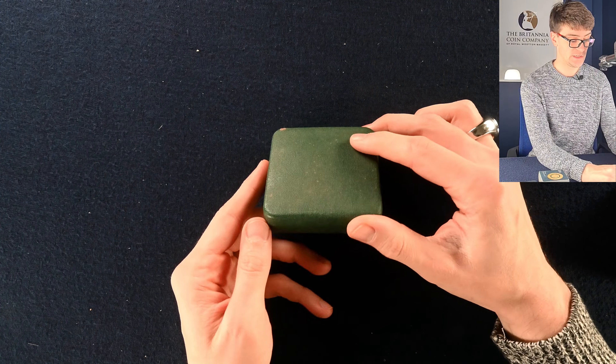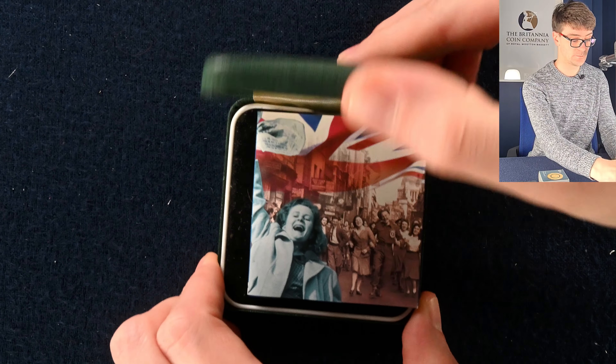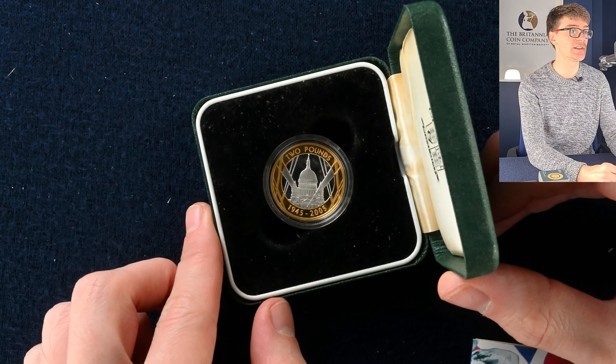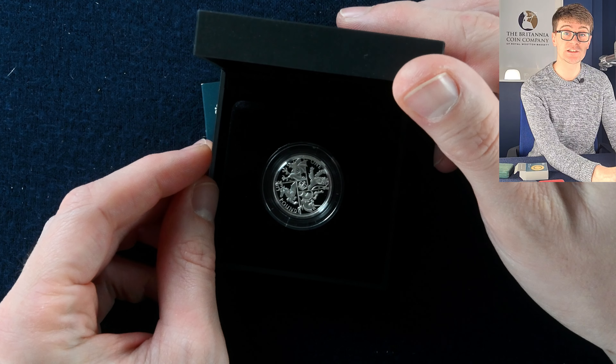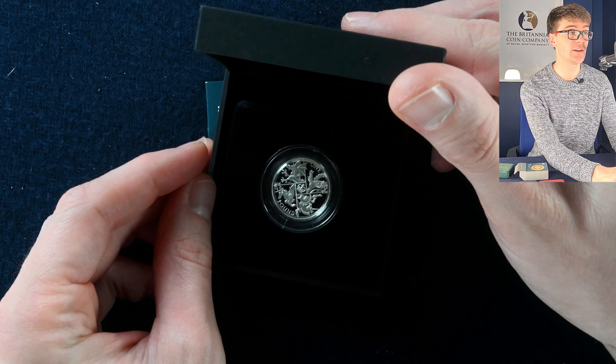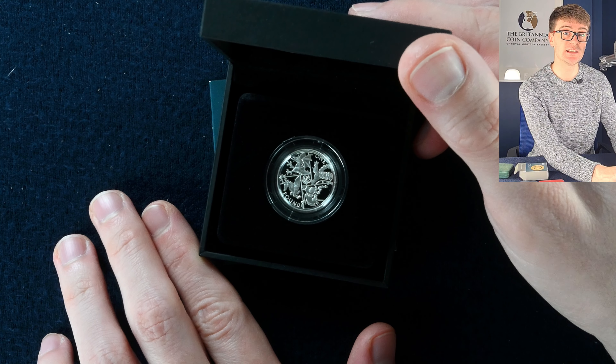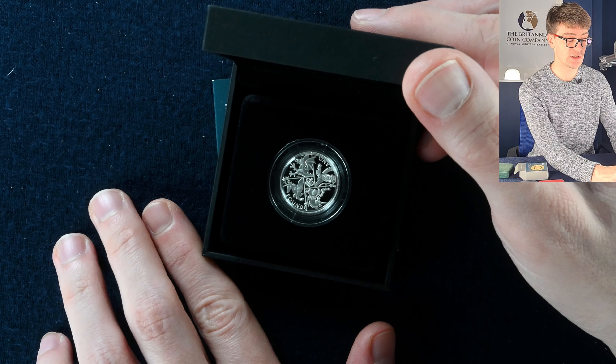We've got a handful of what could be silver proof coins here. We start with the VE Day Anniversary silver proof two pound coin. We know this one's going to be the last round pound in silver proof — a really lovely design, and could have been the definitive design on the new pound coin, but they liked this one so much they minted it on the last round pound coin.